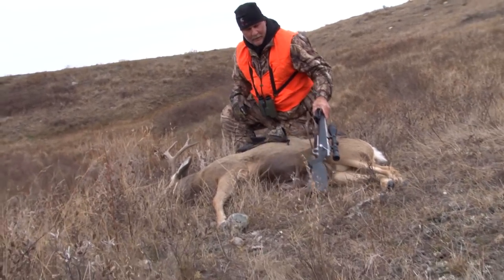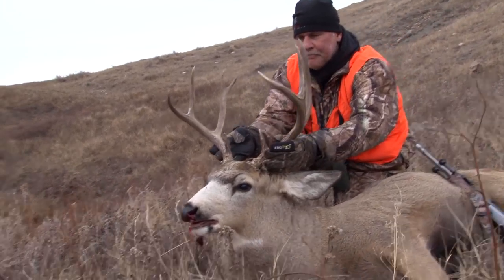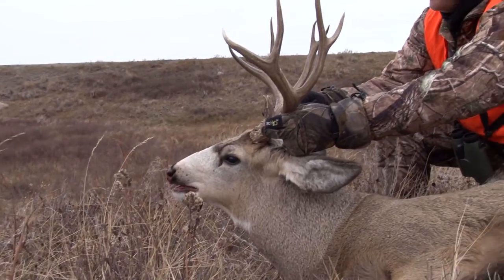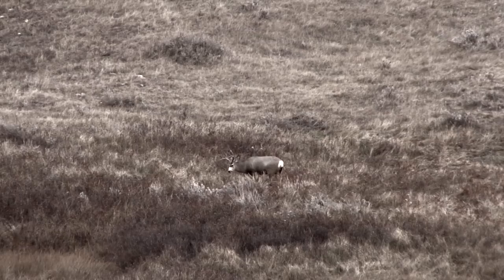Oh my goodness. Not as big as I thought, but love the shot. Love the forks — we got a 4x4. Beautiful brow tines. Look at the boxy nose. Awesome, awesome deer. A 330-yard shot.